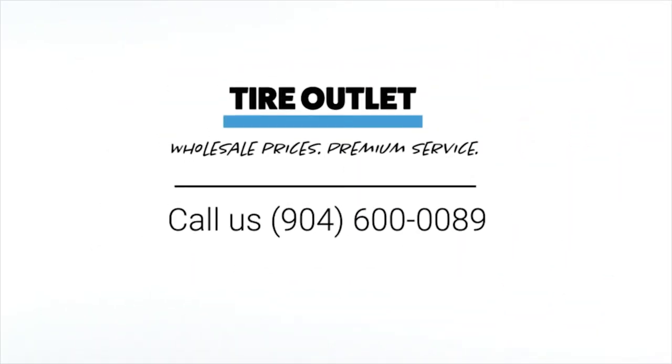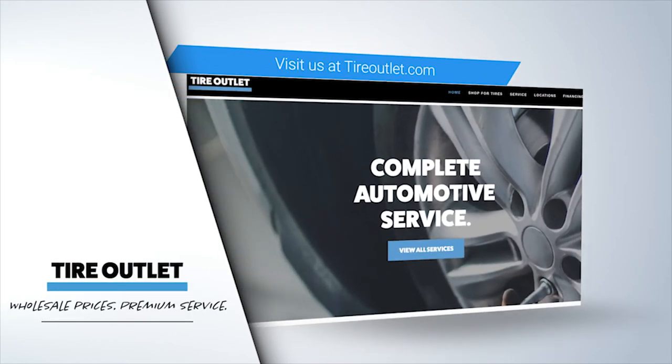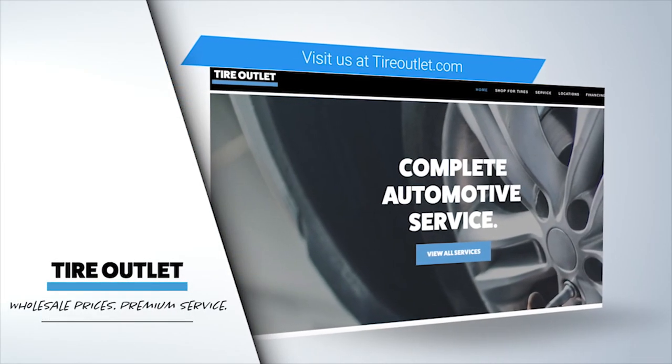At Tire Outlet, we take pride in taking care of our customers. We offer wholesale prices with premium service. Give us a call today at 904-600-0089 or schedule an appointment online today.